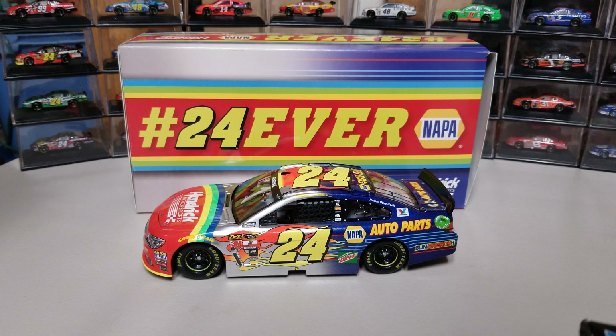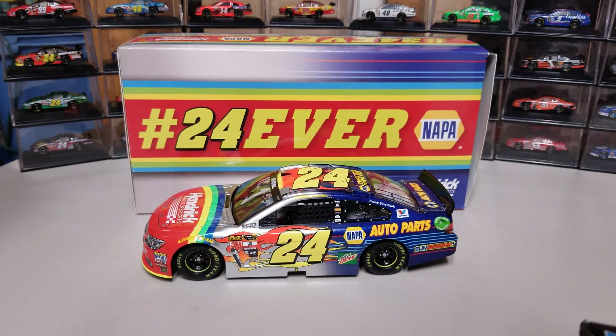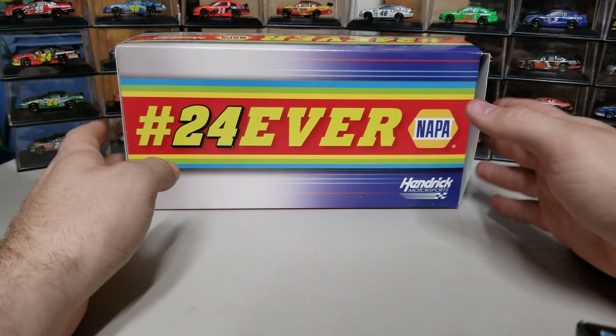Hey everybody, welcome back to another diecast review. This is the Jeff Gordon/Chase Elliott crossover car — the 24ever scheme that they ran early 2016, just to welcome NAPA to the 24 car. It's got its own unique box, its own artwork, and some unique stuff, so we'll go ahead and start with the box.